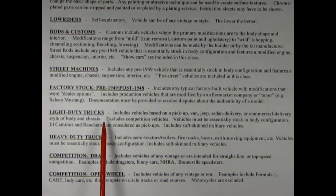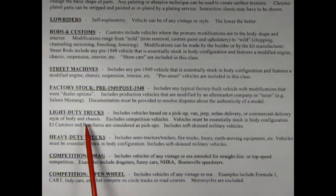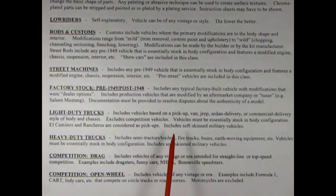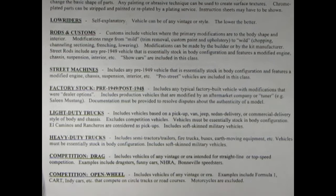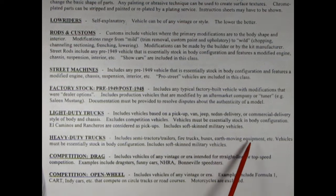Light duty trucks — includes vehicles based on a pickup, van, jeep, sedan delivery, or commercial delivery style of body and chassis. Excludes competition vehicles. Vehicles must be essentially stock in body configuration. El Caminos and Rancheros are considered as pickups. Includes soft-skinned military vehicles. Heavy commercial municipal — includes semi-tractor trailers, fire trucks, buses, earth-moving equipment, etc. Vehicles must be essentially stock in body configuration and includes soft-skinned military vehicles.